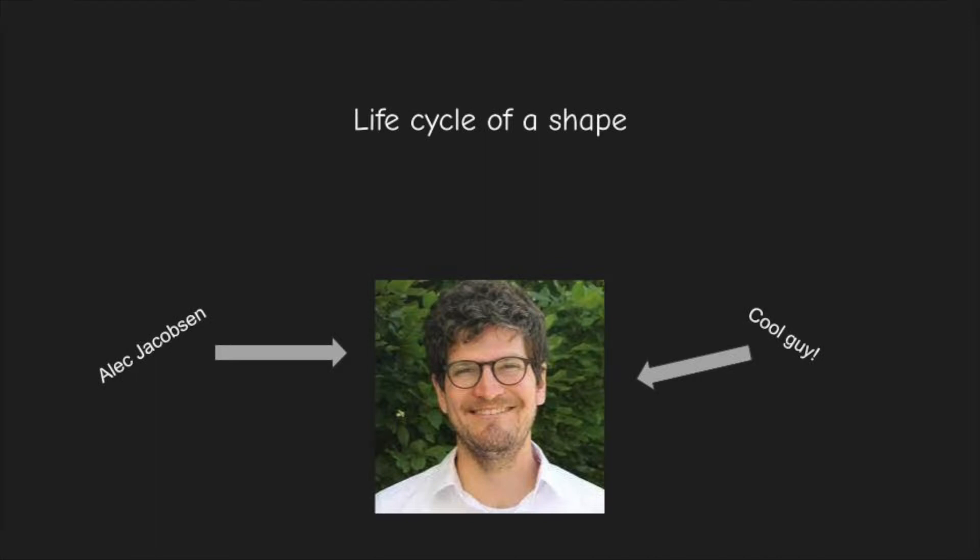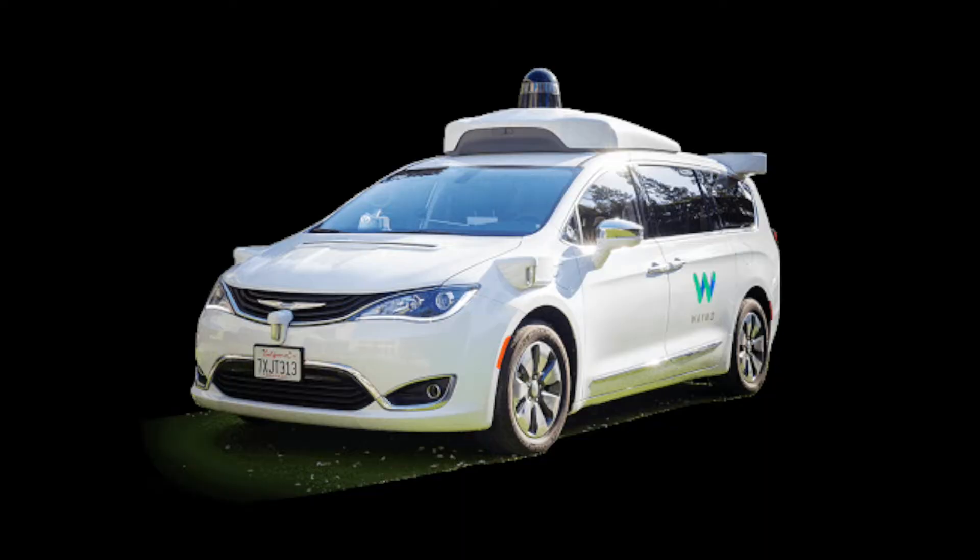Professor Alec Jacobson likens geometry processing to the life cycle of a shape. Let's look at a toy pipeline for autonomous vehicles to get a sense for this.